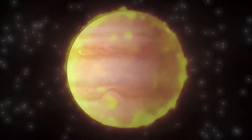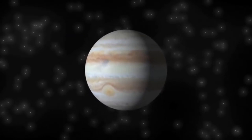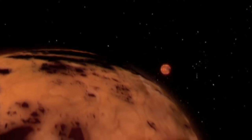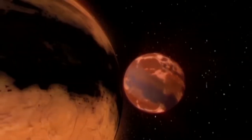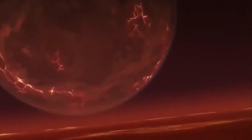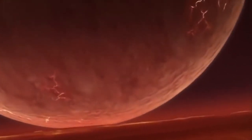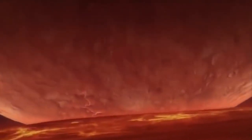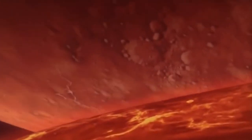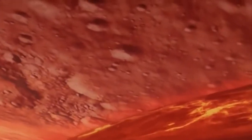Jupiter is considered a failed star and is thought to have slowly moved inward, disrupting the orbits of many celestial objects. One of which is a small, younger planet about the size of Mars, known as Theia, which is now heading at 10 miles per second straight towards the Earth. It is now believed the asteroids in the asteroid belt were never once part of a planet.